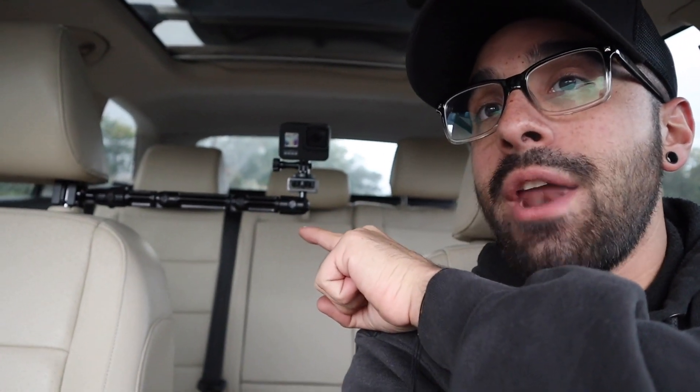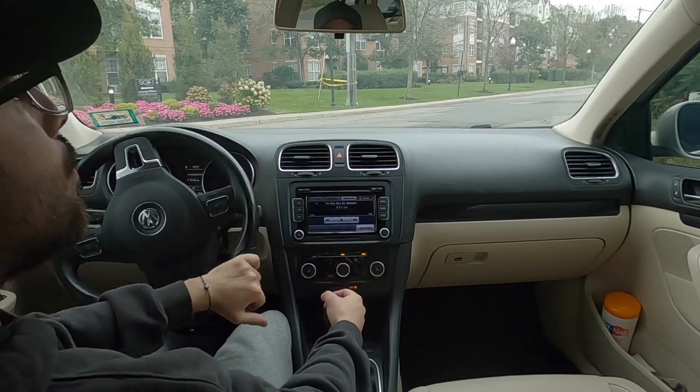One question that keeps coming up in my TDI videos is how well the car performs with the tune, how reliable it is, and what fuel mileage I'm getting. Being that I've had this car tuned for over two years, with 25,000 to 30,000 miles on the tune and no problems, I want to go over my ownership experience. I've got my GoPro up on a new headrest mount and we're going to be doing some driving footage today while I go over everything related to this car.